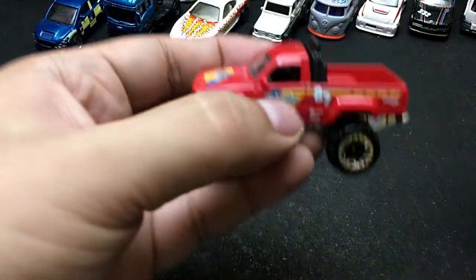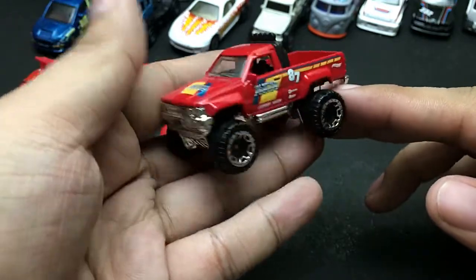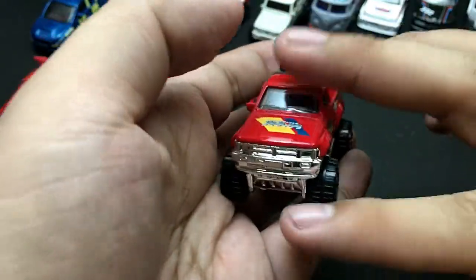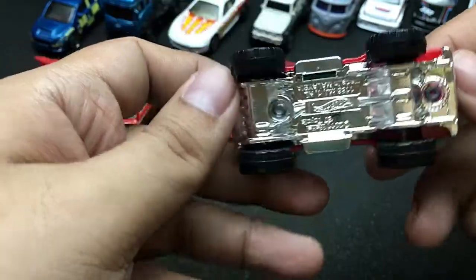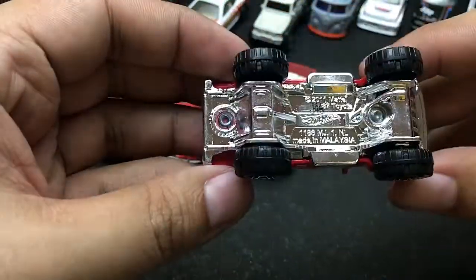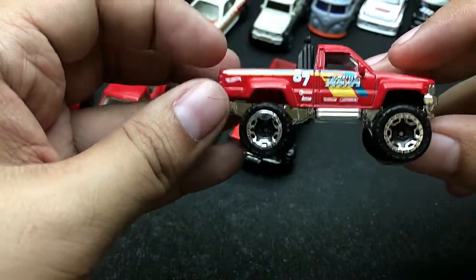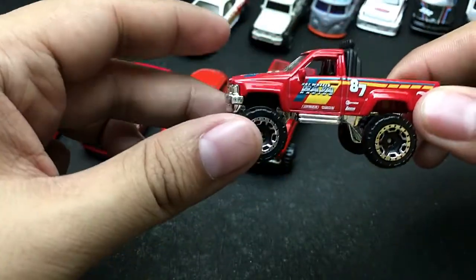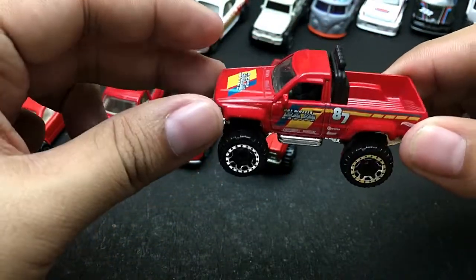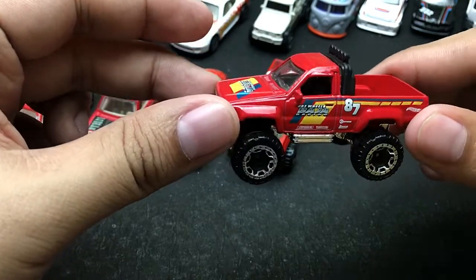The next car — can you guess from what this is? This is really famous right now. This is from Hot Wheels. It is a 1987 Toyota Pickup — a Toyota Hilux that is lifted. It's really kind of hot right now in the market, and this one is still in mint shape.